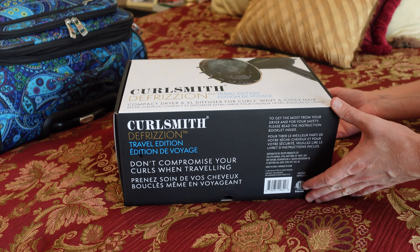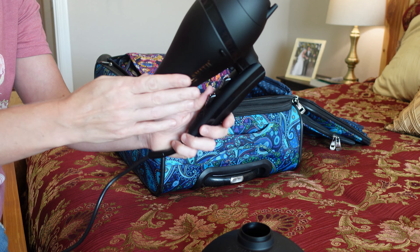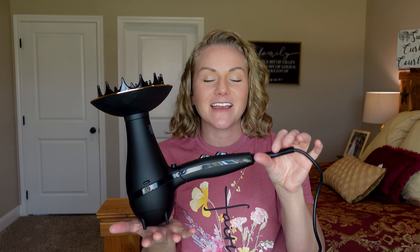This travel hairdryer also has ionizing defrizz ion technology that helps smooth the cuticle and boost shine. It is super lightweight and compact with a foldable handle, which makes it take up way less room in your suitcase. The six-inch diffuser works perfectly for pixie diffusing as well as hover diffusing. One of the most unique features is dual voltage — you can change the voltage depending on which country you're traveling to. It also has the same hands-free diffusing technology as their original hairdryer, which I love.